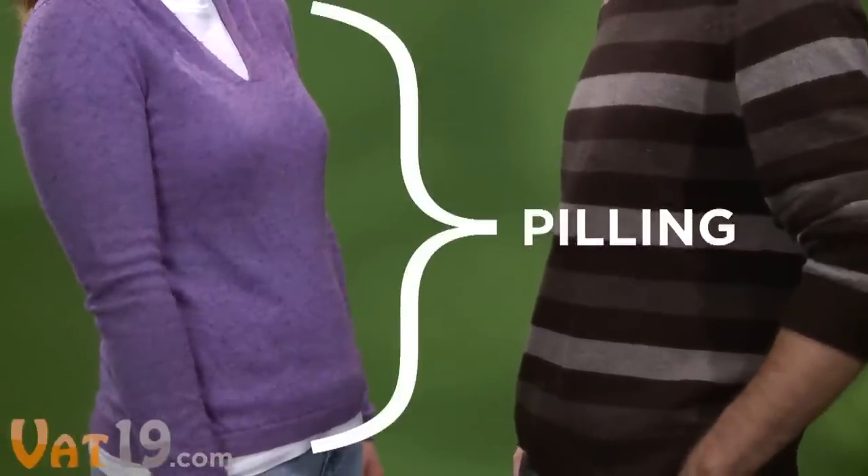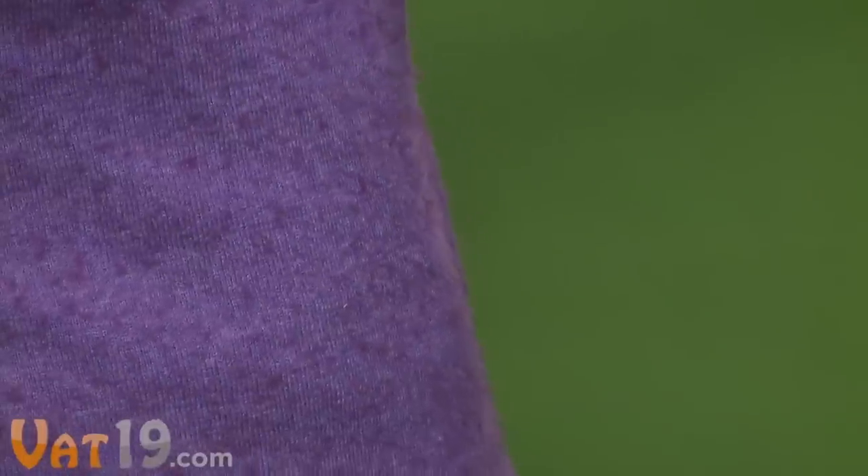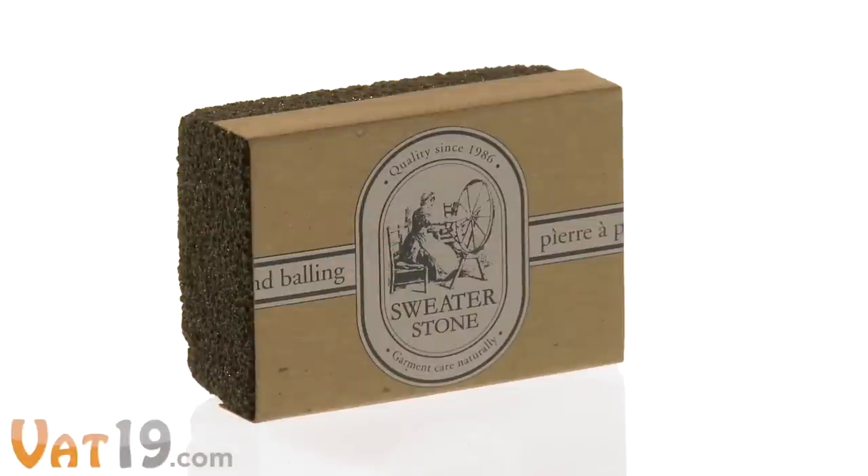Pilling is the result of normal wear on fabric, seen as little balls of fiber on sweaters and blankets. Your secret weapon? The Sweater Stone.